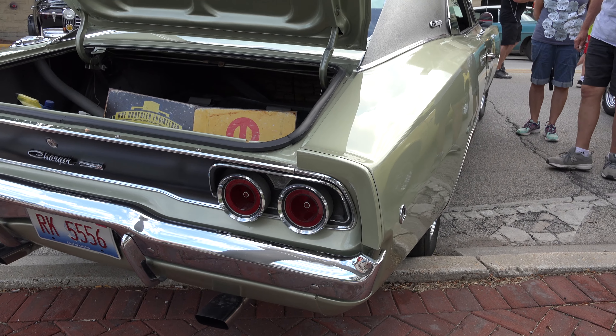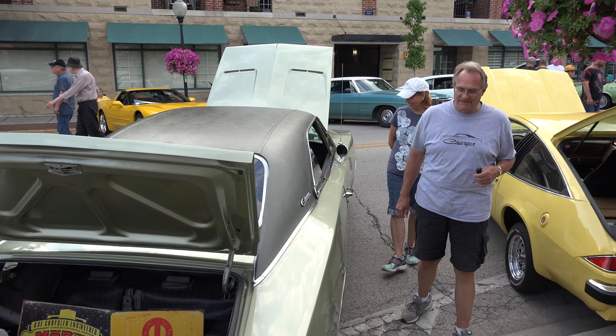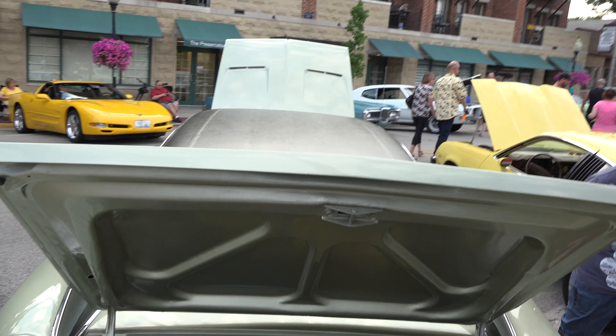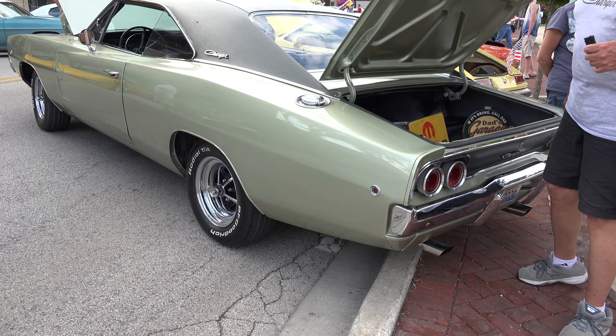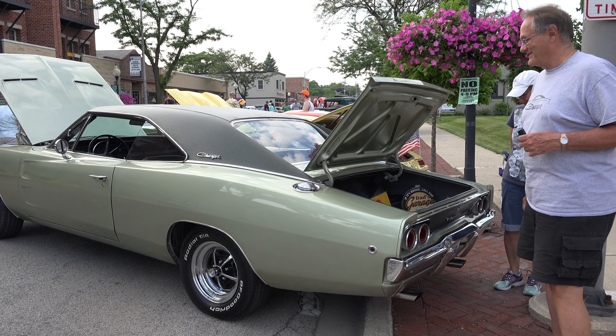No dings. The very first time I took the car out, I went to an A&W root beer where they used to put the trays on your window, and I instantly creased the left front fender. And we had that fixed many, many years ago.